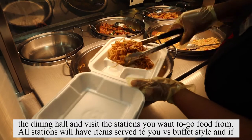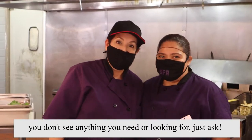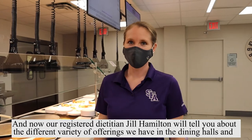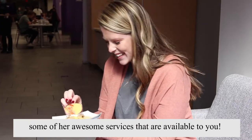All stations will have items served to you versus buffet style, and if you don't see anything you need or are looking for, just ask. Our registered dietitian Jill Hamilton will tell you about the different variety of offerings we have in the dining halls and some of her awesome services that are available to you.